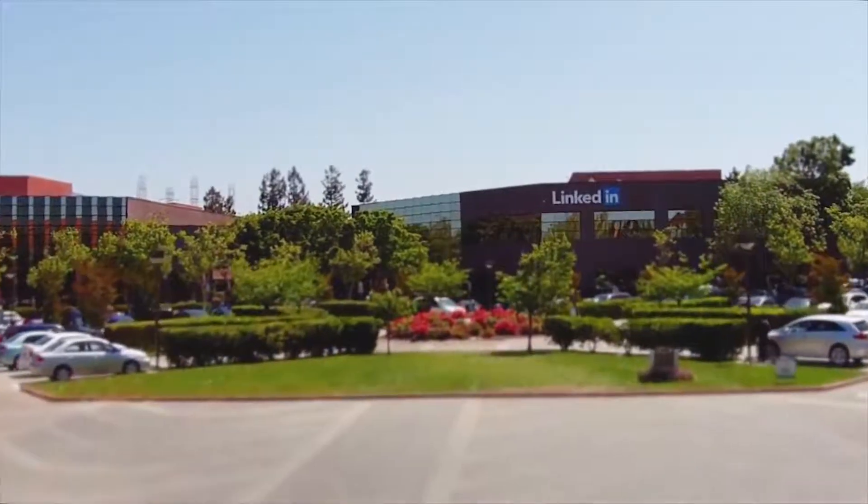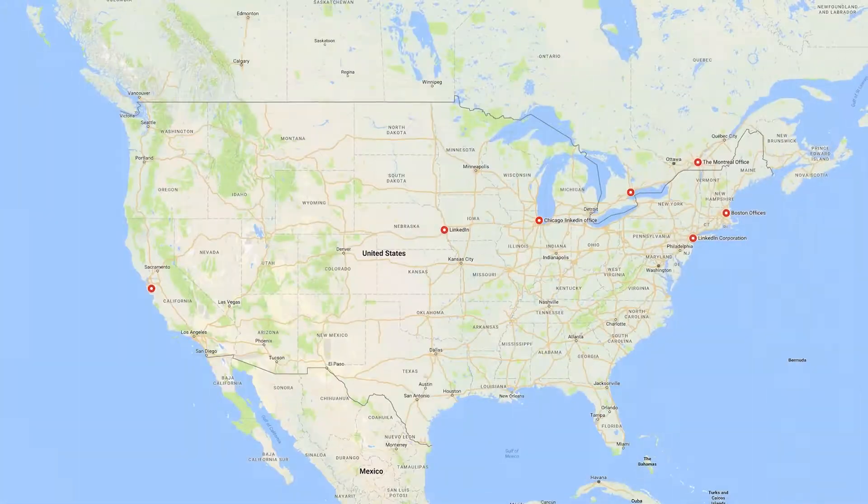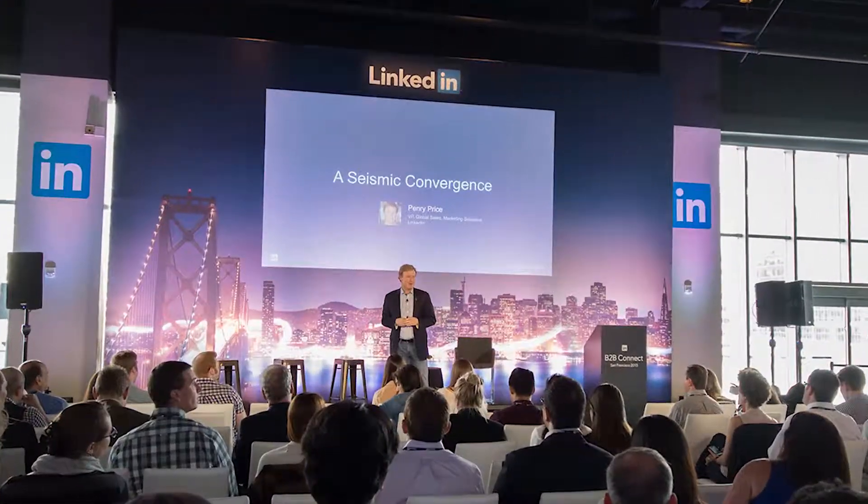We need a way to move video back and forth between the two locations. The model that we're putting together going forward is to centralize all of our teams and our equipment to be able to produce these shows remotely.